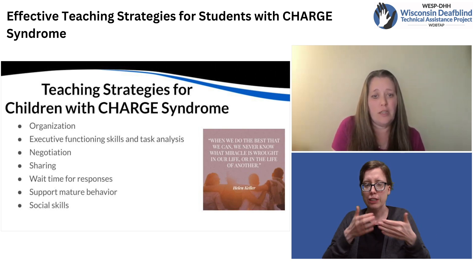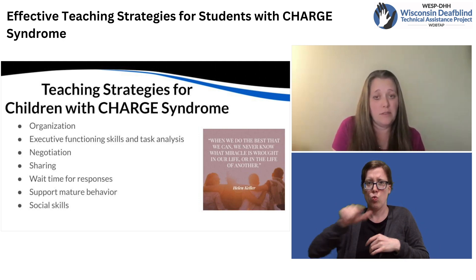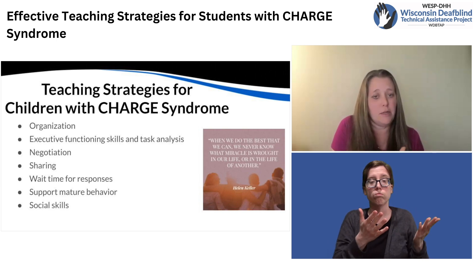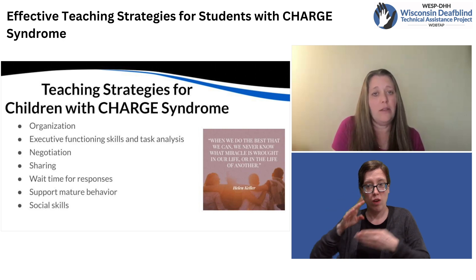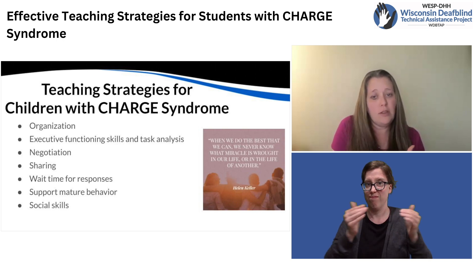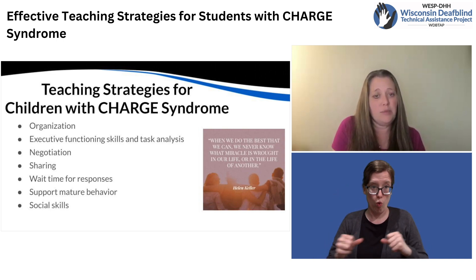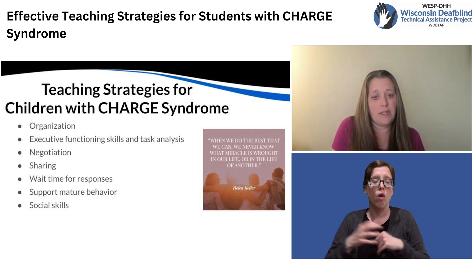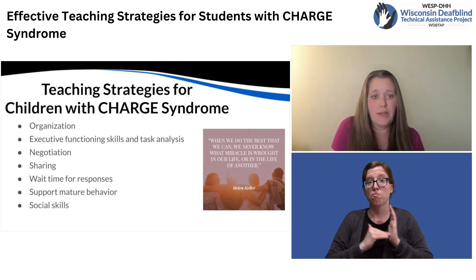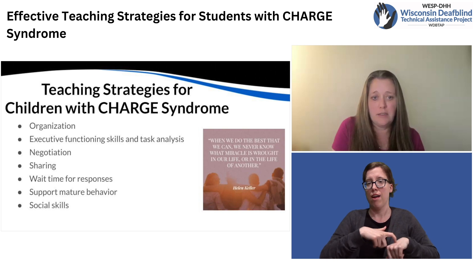Organization really is challenging for many individuals with CHARGE, both with physical materials as well as organizing and making a plan for completing their work. This ties directly into the next strategy, which is executive functioning skills. Kids with CHARGE syndrome really often need some explicit instruction around executive functioning. Often they strive for routines, so something I found immensely helpful was to have checklists for their routines.